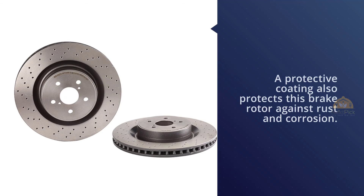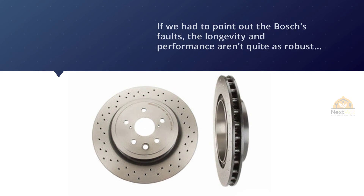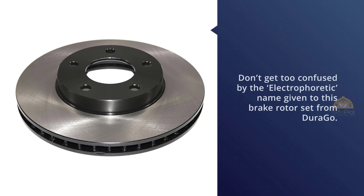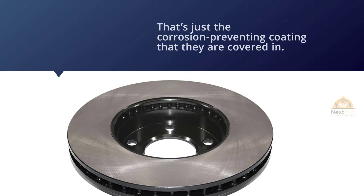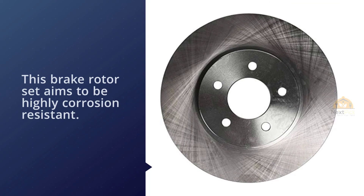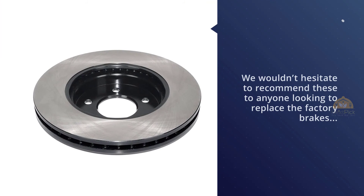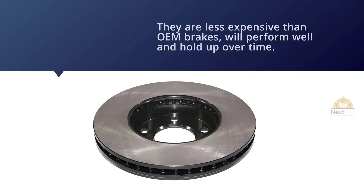Number five: Driggo BR5142302 Front Vented Disc Premium Electrophoretic Brake Rotor. Don't be confused by the electrophoretic name — that's just a corrosion-preventing coating applied to this brake rotor set. This set aims to be highly corrosion resistant, which may make them a good choice if you live in an area with harsh weather and long winters. They come ready to install and promise to provide smooth, vibration-free performance. We wouldn't hesitate to recommend these to anyone looking to replace the factory brakes on their commuter vehicle. They're less expensive than OEM brakes, will perform well, and hold up over time. As always, ensure these brakes will fit your vehicle before ordering — Amazon's built-in 'Will It Fit' tool is extremely helpful for this.